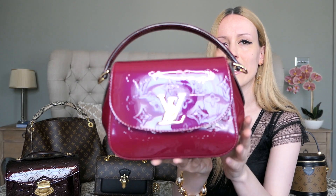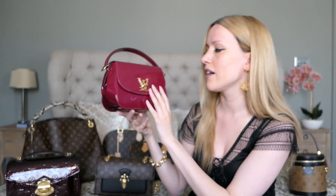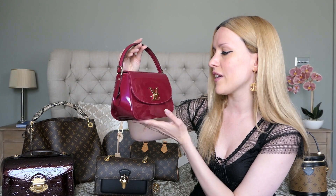Last but not least, this is my beautiful Louis Vuitton Pasadena bag in the magenta color — a very stunning fuchsia pink, hot pink color. It's in the Vernis leather as well, just like my Mirada bag, and I can only recommend the Vernis leather. It does come with a shoulder strap, so you can dress it up or down — wear it casually as a crossbody or as a little evening clutch on the crook of your arm.